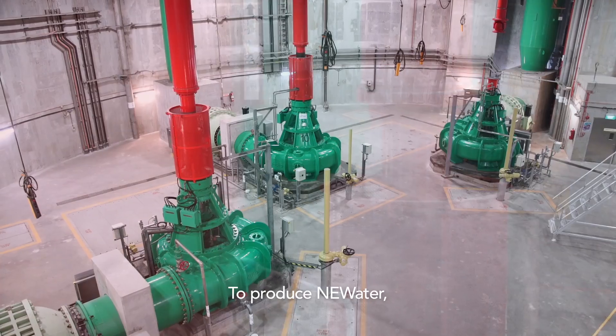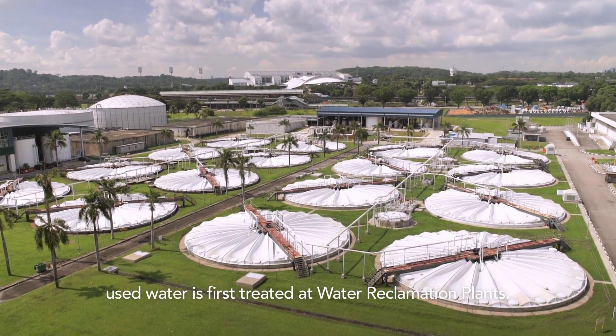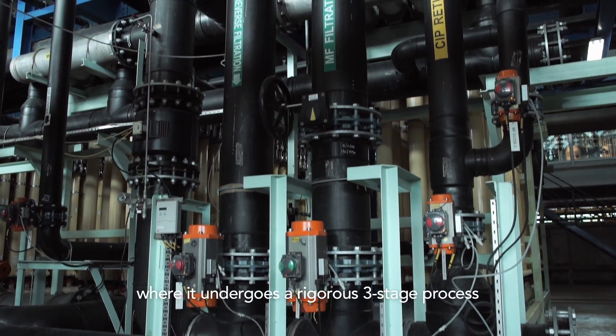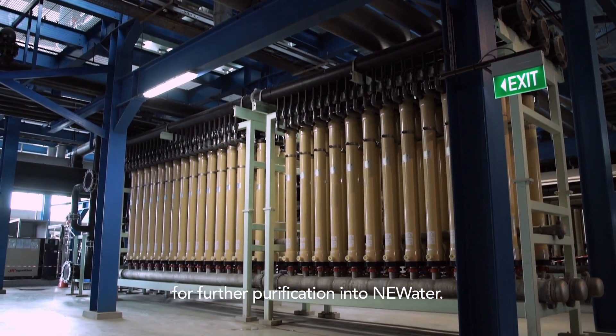To produce NEWater, used water is first treated at water reclamation plants. The treated used water is then sent to a NEWater plant where it undergoes a rigorous three-stage process for further purification into NEWater.